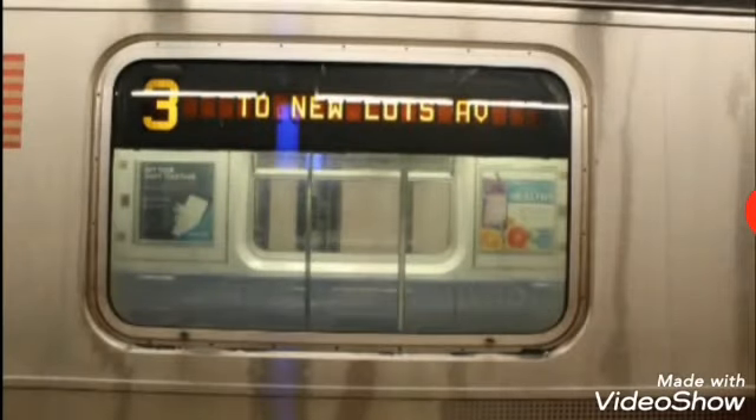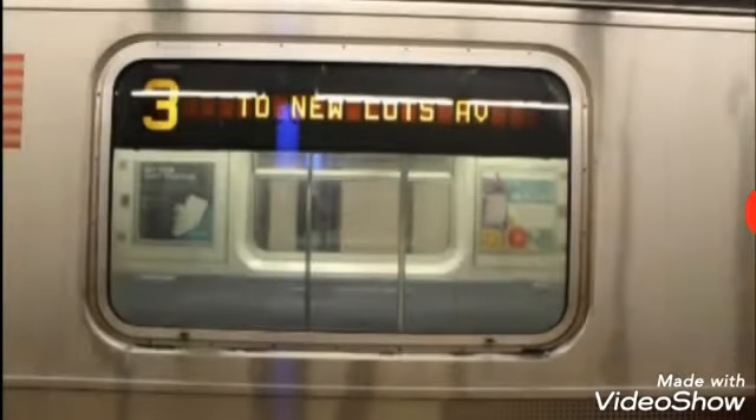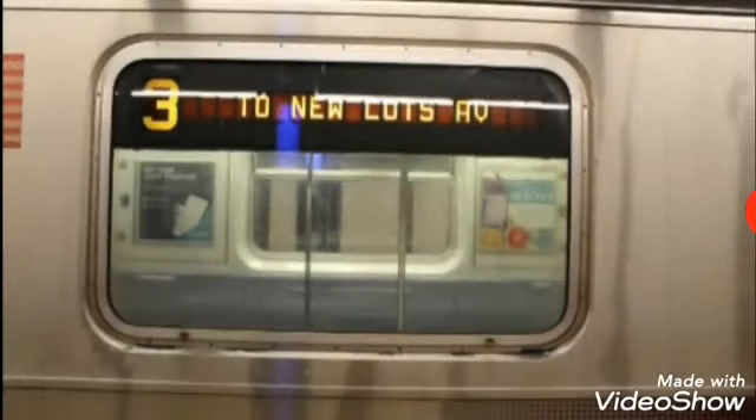This is a Pelham Bay Park bound 3 train via the 6 line. The next stop is Castle Hill Avenue. The next stop is Westchester Square, East Tremont Avenue.